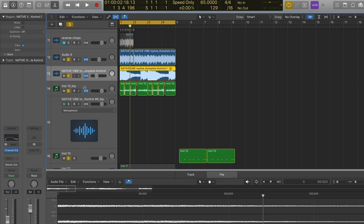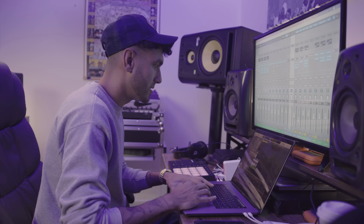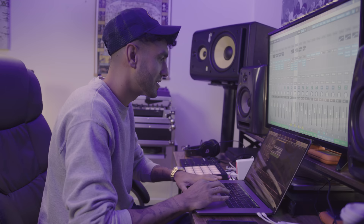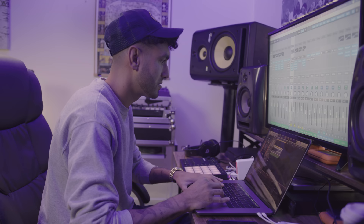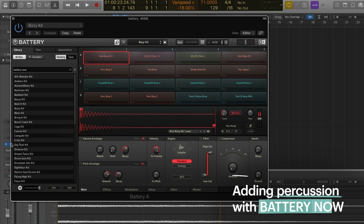What we like to do sometimes — which is going to change the vibe — is turn on Flex Time in Logic on anything that's audio, and then varispeed it down a little bit. So you go here, varispeed and MIDI, let's go down like 18% and see what that sounds like. Sounds pretty cool. Let's throw some perks on it, just to get some other little textures, stuff to make it unique.